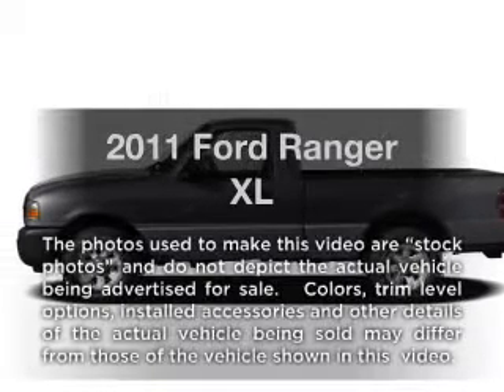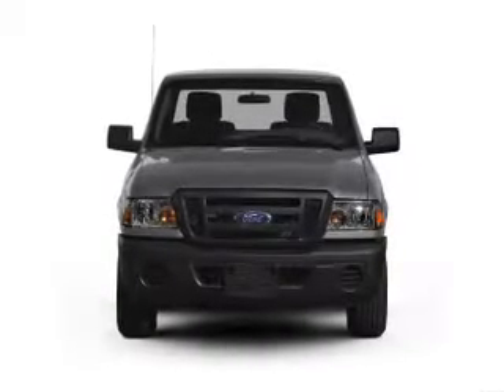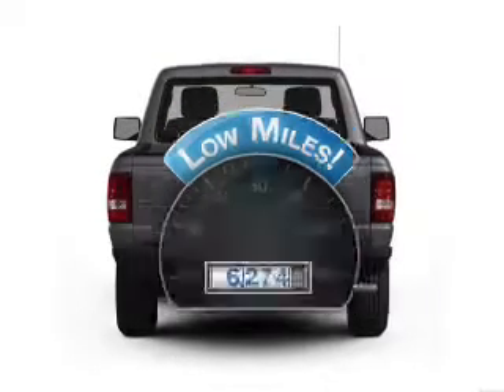Get noticed in this 2011 Ford Ranger. Travel the roads in style and comfort in this great vehicle. With low miles, this automobile will take you far and get you where you want to go.